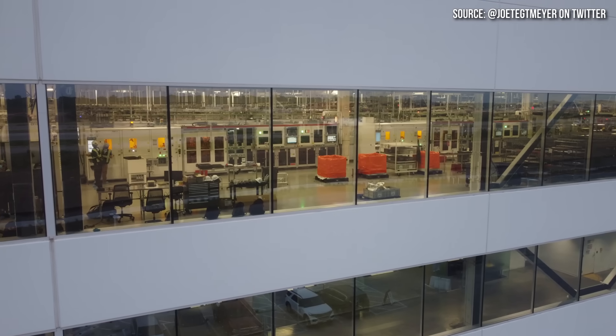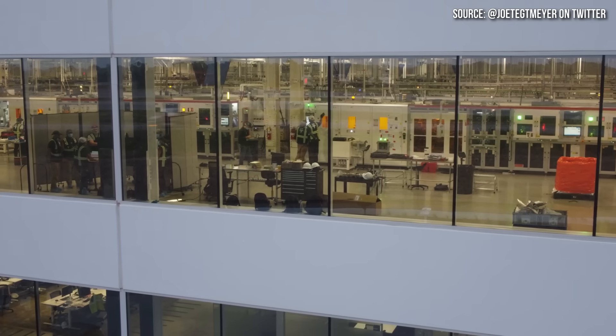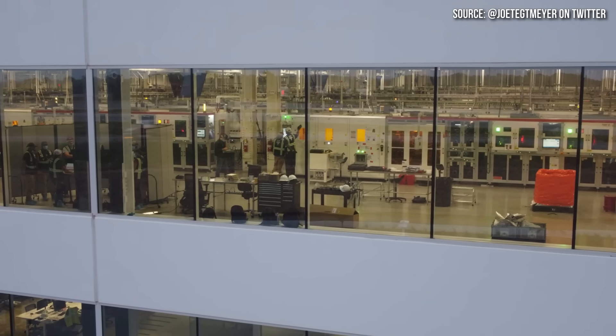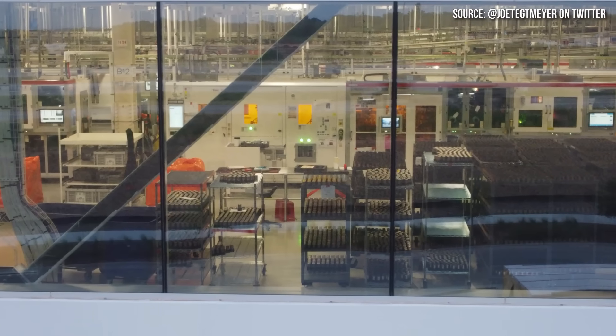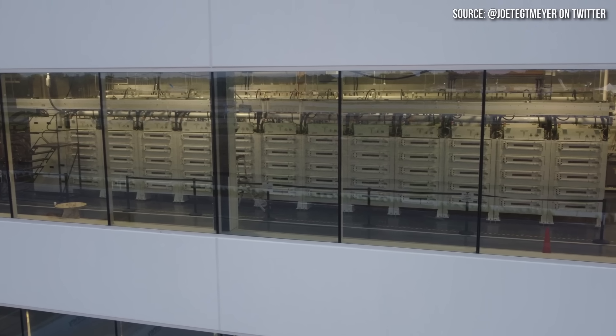This video includes a paid sponsorship from Factor, but I'll talk more about that later. I recently reached out to one of my sources who has been a very reliable source of information in the past, and I asked them for insight into what can be seen in these GigaTexas cell production area images that were shared by drone pilot Joe Tegmeyer on Twitter.